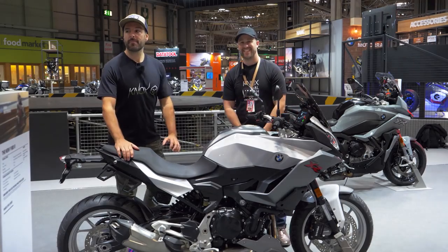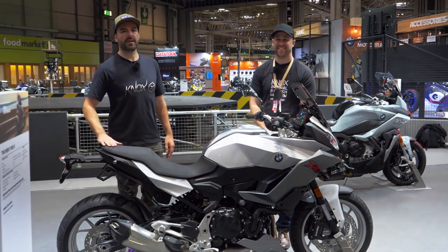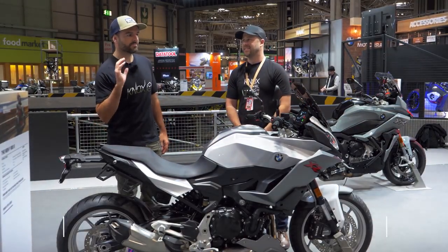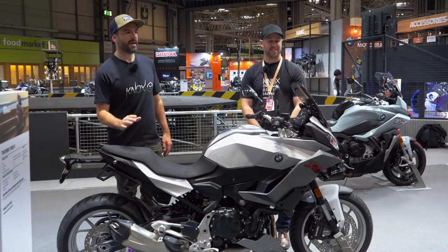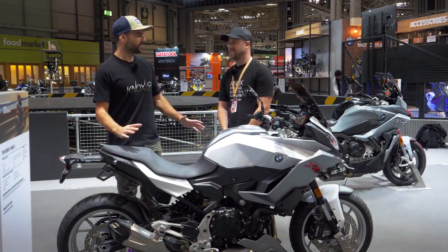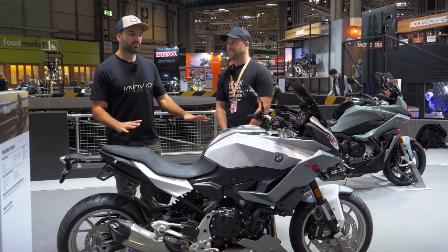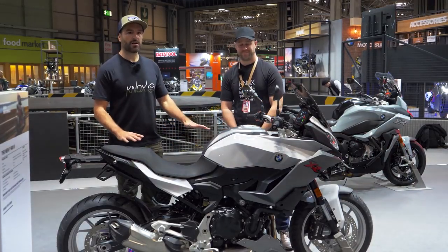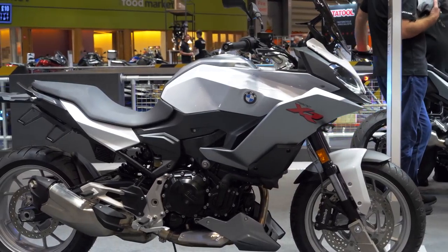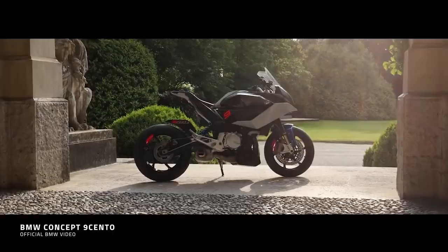Hi folks, welcome back to the BMW stand here at the NEC. We've taken the time to have a look already at BMW's very, very interesting new F900 Parallel Twin Roadster. In addition to that, I guess their sort of bigger brother is the new F900 XR — their sort of middleweight touring bike. They released a kind of concept variant about 18 months ago called the 9 Cento.